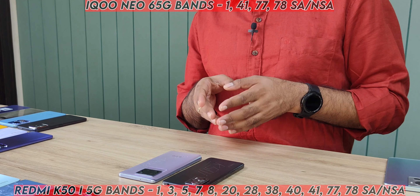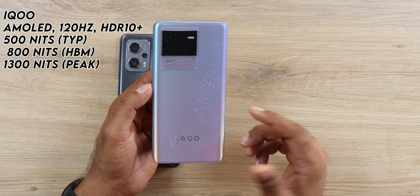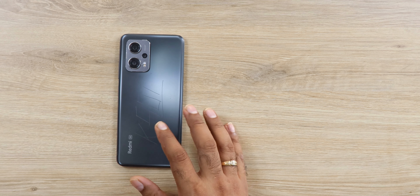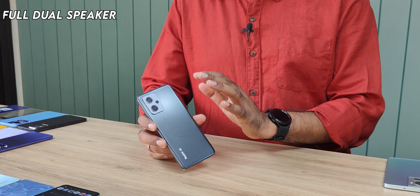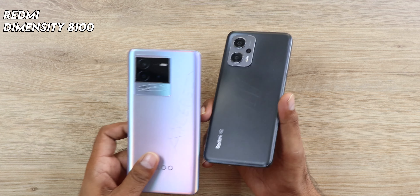Moving to the next phones, we have the iQOO Neo6 and the Redmi K50i. For raw performance, the iQOO Neo6 is slightly better with Dimensity 8100, a very bright AMOLED display at 1300 nits — everything is good on the Neo6, it's a very stable and powerful phone. The Redmi K50i is important because you're getting a 144Hz LCD display with really powerful dual speakers and a headphone jack, which is missing on the iQOO Neo6.